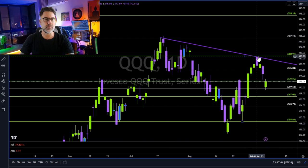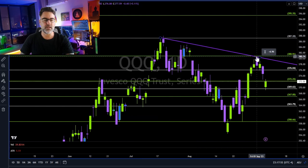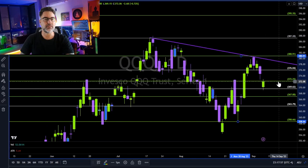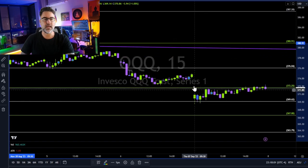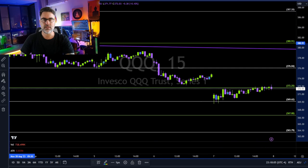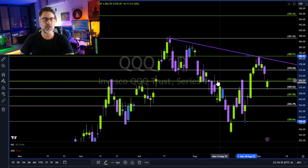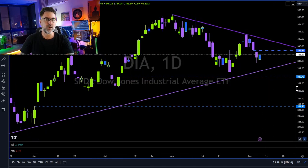QQQ — same thing. Uptrend towards this trend line. Starting mid-July, rejected here, rejected here. Now the 50% needs to hold. Let's see if we can close the week above 373. Gap down and then slowly, slowly — very tricky. The trading day went up and closed the gap. Now we need a close above 372.25.